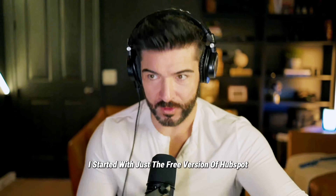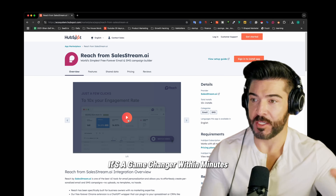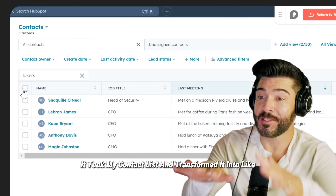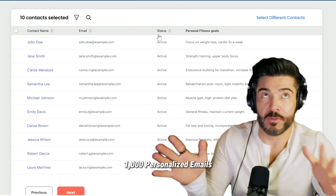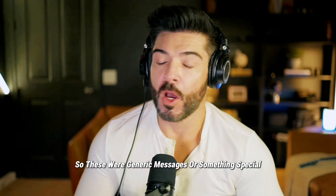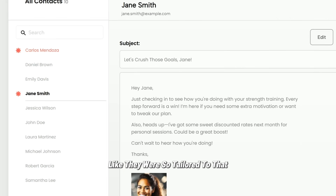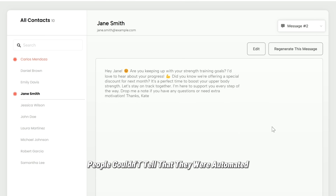I started with just the free version of HubSpot. Seriously, no upgrades? Yep. Then I added this tool called Reach — it's a game changer. Within minutes, it took my contact list and transformed it into like a thousand personalized emails. So these were generic messages or something special? Oh, they weren't boring or cookie cutter at all. Each email felt like I had personally written it — they were so tailored that people couldn't tell they were automated.